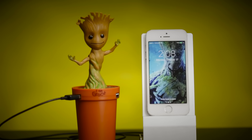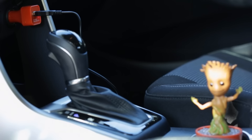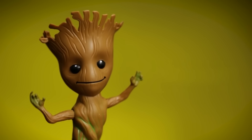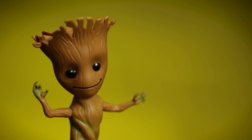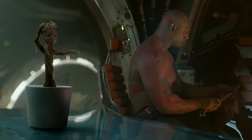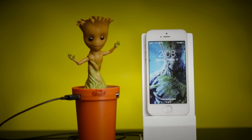This is officially the cutest thing you'll see today. A smartphone charger that can be installed in your car's drink holder, and it looks like Groot, the most adorable guardian of the galaxy. While your phone is charging, the tiny character will dance, just like in the second installment of the franchise. Ain't that adorable?